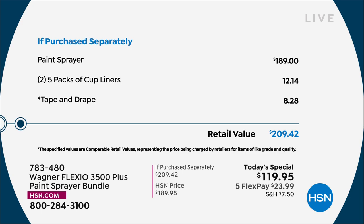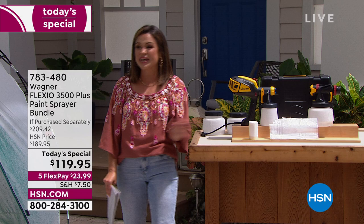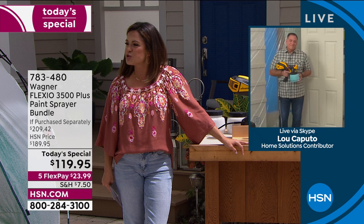But that's only today while supplies last, only until midnight. You want to see this baby in action — it's going to be a game changer for you in and around the house. We're going to have some fun. We need Lou Caputo to do that though. Lou, what a fantastic day to do some painting.